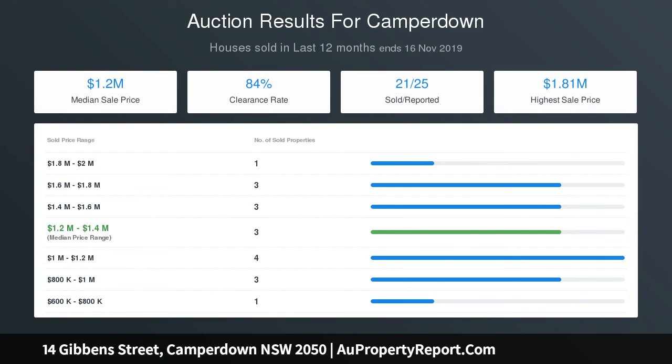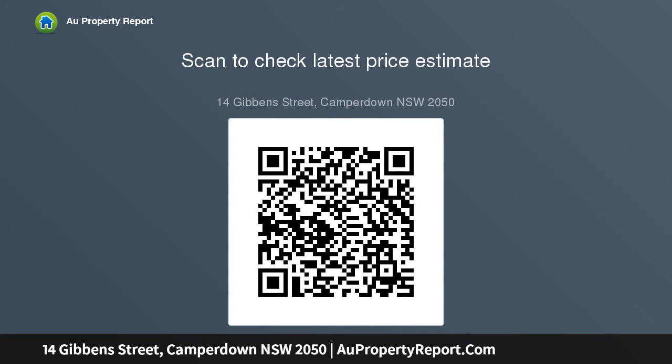A quiet street setting with resident permit parking available, within a stroll to RPA Hospital, Sydney Uni, and city transport.